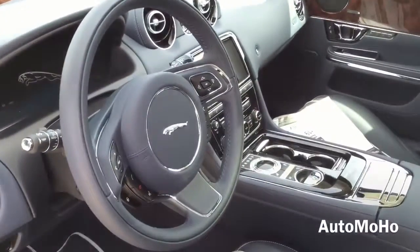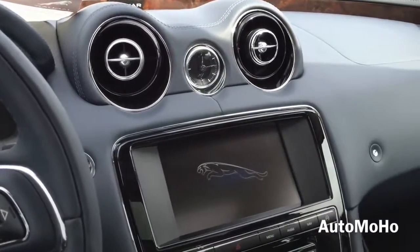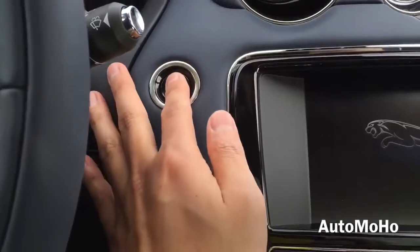Now let's jump into the driver's seat, start it up and see how it sounds. So with your foot on the brake, push the start button to start.